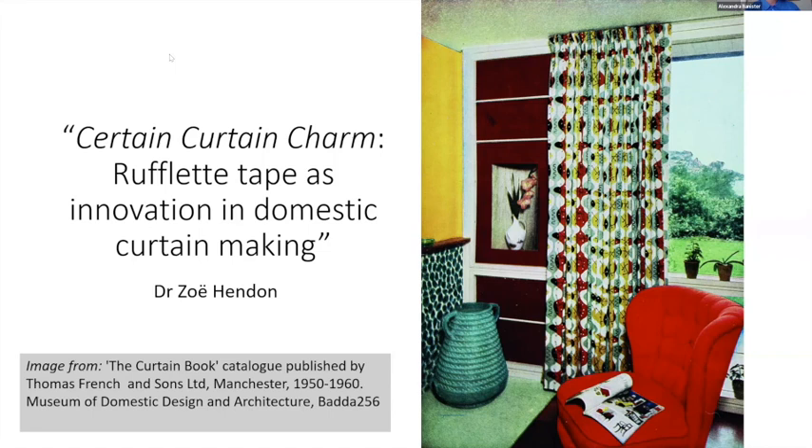Our first speaker is Dr. Zoe Hendon. Zoe is Head of Collections at the Museum of Domestic Design and Architecture at Middlesex University, and her research focuses on the factors which mean that certain kinds of material evidence are recorded in museums whilst others are not, influencing what historians can say about the past. Today Zoe will be discussing rufflet tape as an innovation in domestic curtain making.